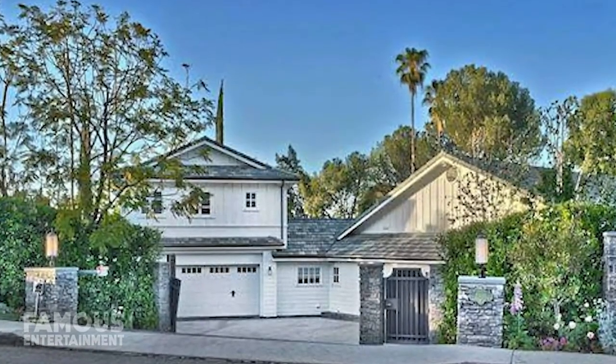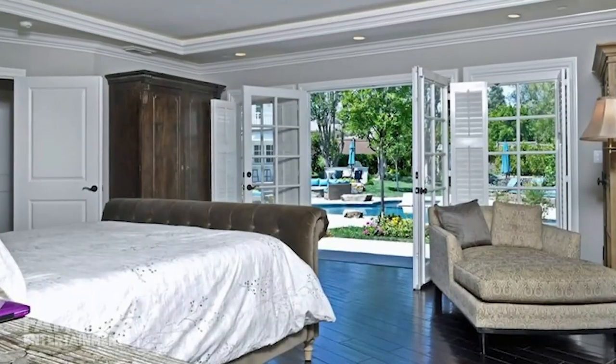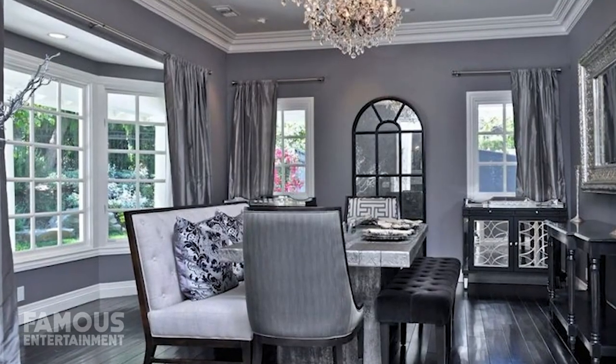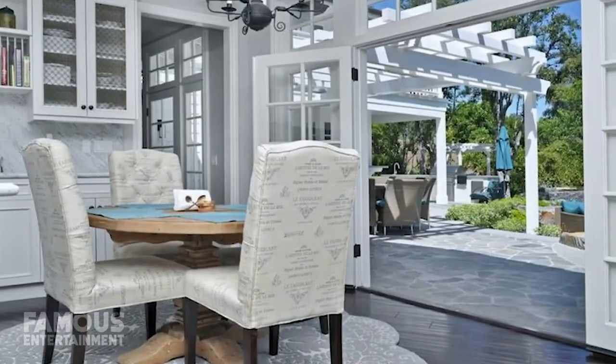On top of the garage, there was also a bonus private guest house with one bed, two baths, a full kitchen, and even a wraparound balcony. The living spaces appeared to be both indulgent yet functional, including a combination family room and kitchen that had a full wall of French doors out to the patio.